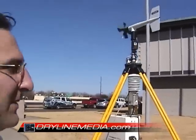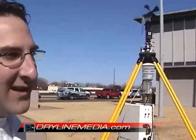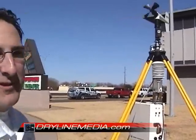We can measure wind speed, direction, temperature, and relative humidity. We can set one of these up very quickly — that's the point of them — to be able to deploy these out ahead of a thunderstorm or in advance of a hurricane and get out of the way quickly.